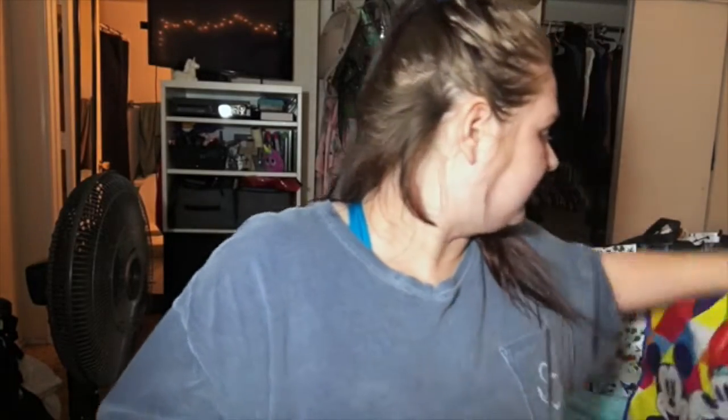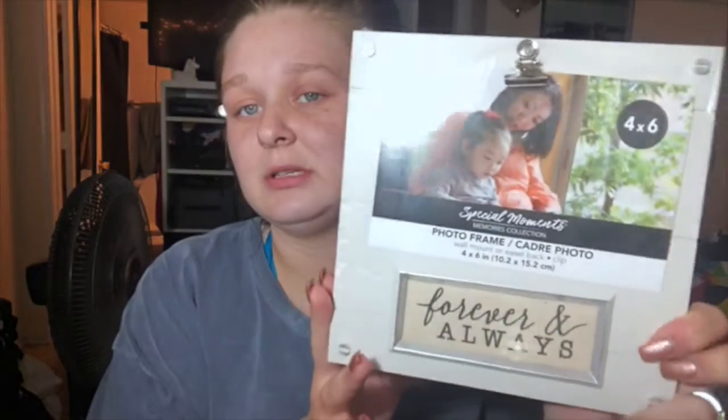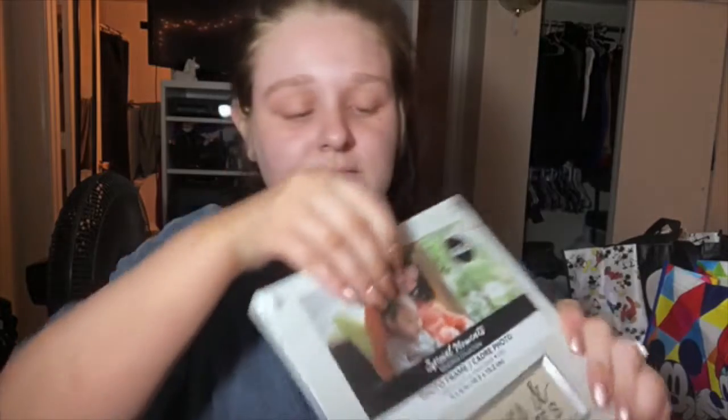I found this frame. I've seen it a couple of times and I was like, no, you don't need it. But I just really thought it was cute. It says Forever and Always, and it's got this little clip right here where you clip the photo. My plan is to just put a picture of my boyfriend and I in there.